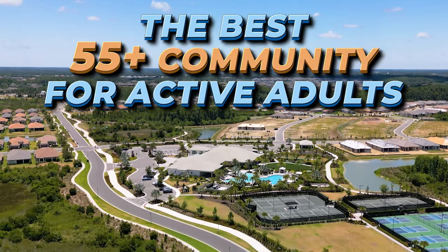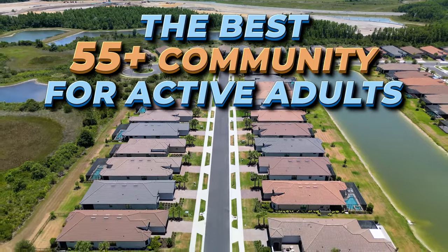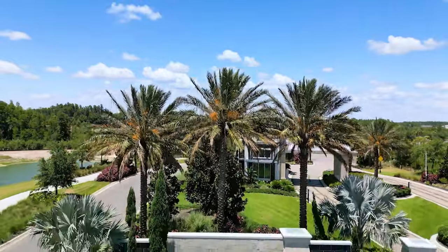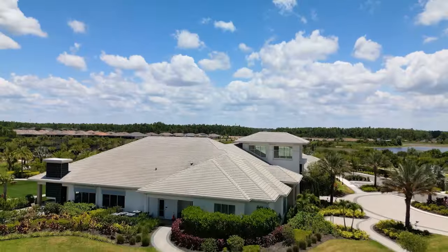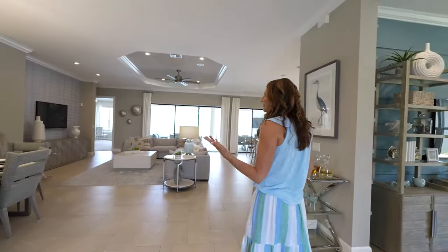If you're considering moving to the Tampa Bay area and looking for the best 55 plus community for active adults, this video is going to be for you. Today we're going to take you on a full tour of one of Wesley Chapel's hottest senior communities, Esplanade at Wiregrass Ranch. This isn't just another ordinary community tour — you're going to get a bird's eye view, check out their incredible amenity center, and a full home tour of two of their most popular model homes.